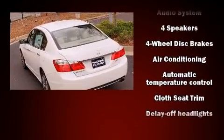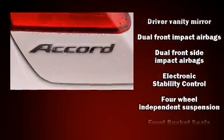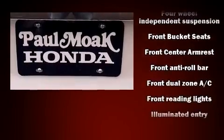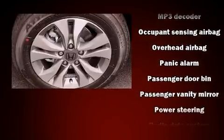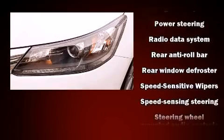Honda also prioritized safety and security with features such as dual front impact airbags, front side impact airbags, traction control, brake assist, a panic alarm, and four-wheel disc brakes with ABS. Electronic stability control ensures solid grip atop the road surface, no matter how challenging the driving conditions.